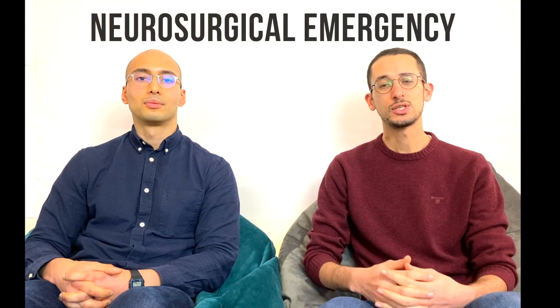Cauda equina syndrome is a neurosurgical emergency. Learn the symptoms in this video about this very serious condition that may require emergency surgery.